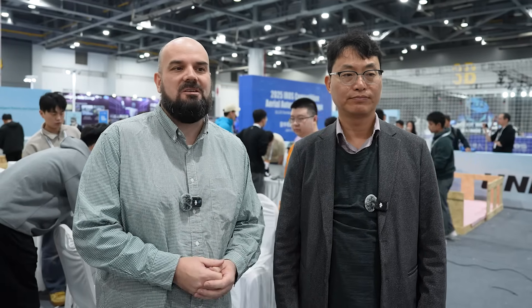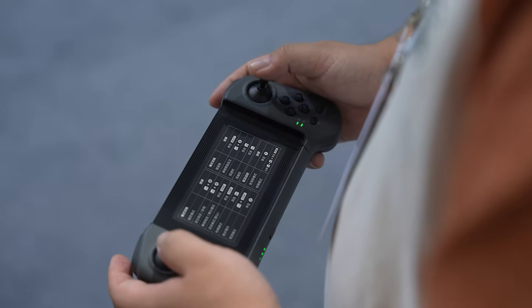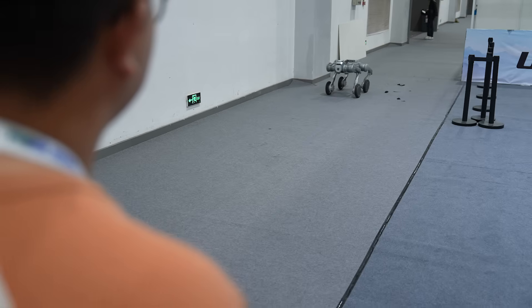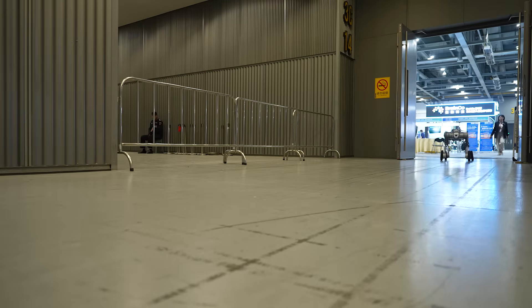On one hand, we have teleoperation where the user is remotely controlling the robot. This is the most applicable scenario because rescue personnel actually want teleoperation — they want to be in control. But we are roboticists, so we are also pushing for autonomy: robots that drive themselves and can perform inspection and manipulation on their own.